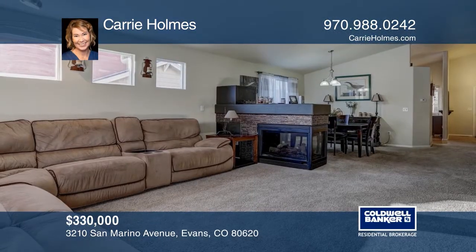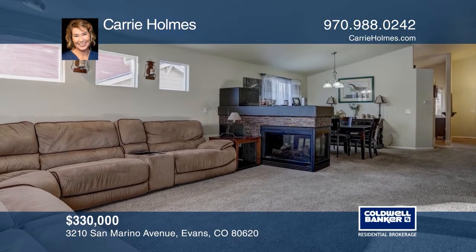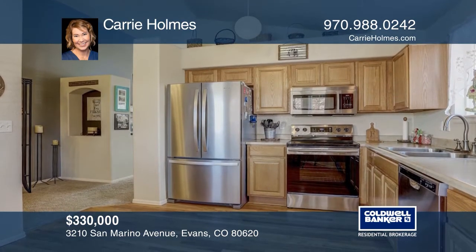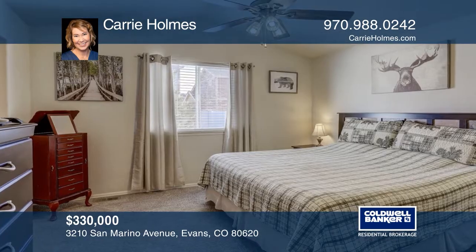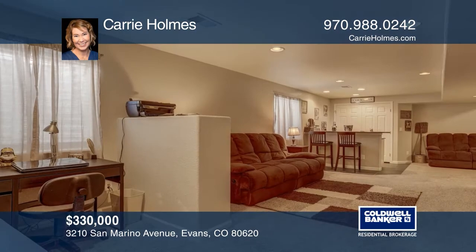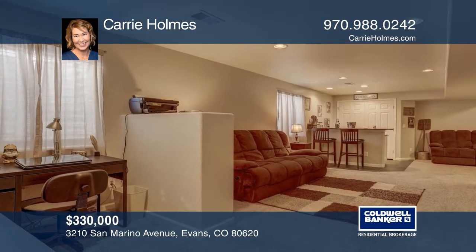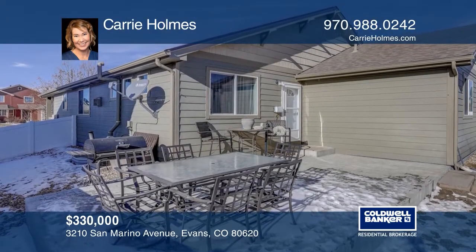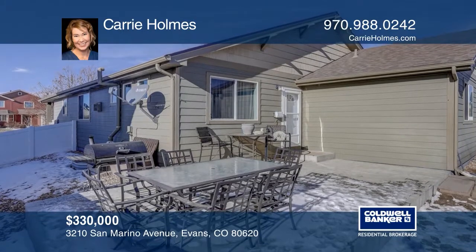This ranch-style three-bedroom, three-bath home with one-level living features a three-sided gas fireplace, vaulted ceilings, AC, a fenced yard, and an oversized patio. The cook's kitchen has ample cabinetry, stainless steel appliances, pantry, and an eat-in area overlooking the covered front porch. Plus, there's a bonus finished basement with a rec room and wet bar. Check out this property by scheduling a tour with Cary Homes.